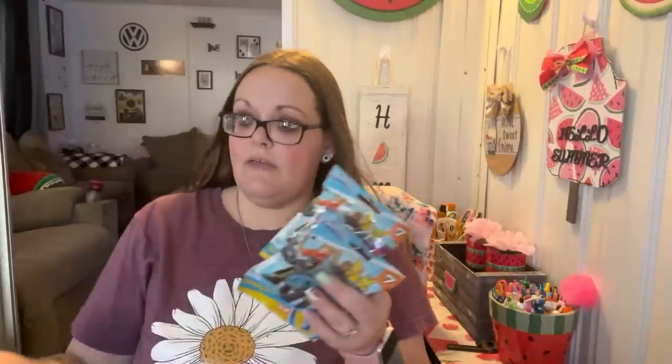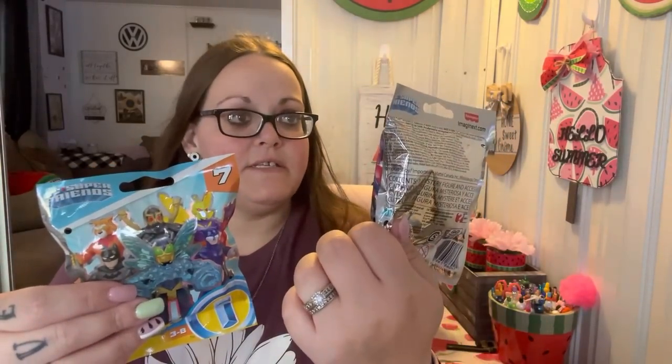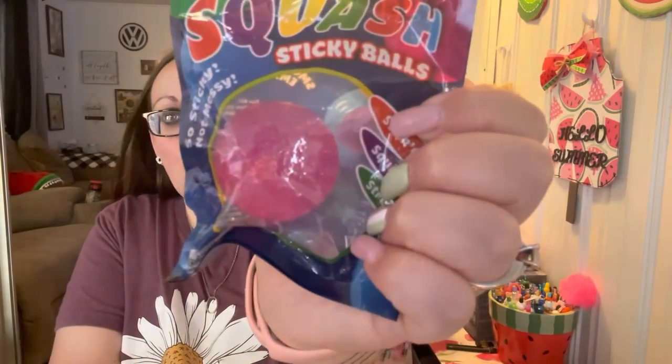I got two DC Surprise Friends by Imaginext the other day — Leland already opened his and got Batman and a Falcon/Eagle character. Shannon wanted one and Leland got another, so they each got one. Leland also got one of these Hot Wheels with slime and a car inside — he loves the little cars. Today they each got a new squash sticky ball — she got a pinkish purple one and he got a bright neon orange. Shannon also picked up another Super Things super car plus one super thing.